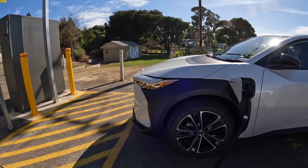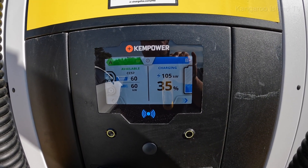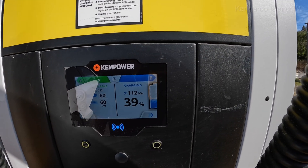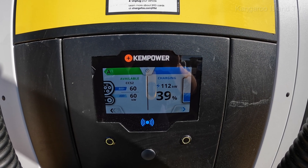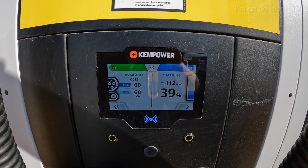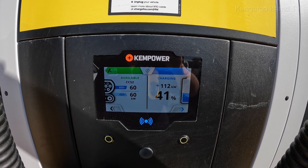Now we can say it charges pretty well too. We're still on 105kW and we're at 35%. It seems to be hovering right around the 100kW mark. Now we've ramped up to 112kW — it seems the car itself may be managing that. Toyota doesn't precondition the battery, but it's interesting that it's gone up from 100 to 112kW. We're up to 41% and charging slightly faster.